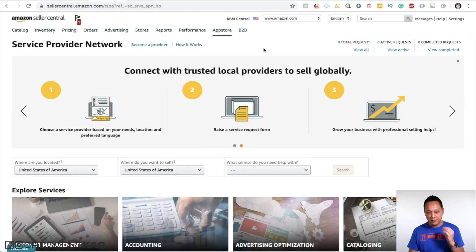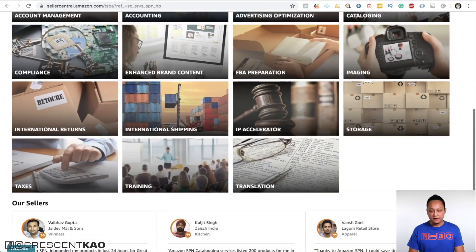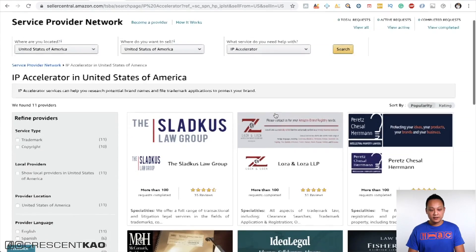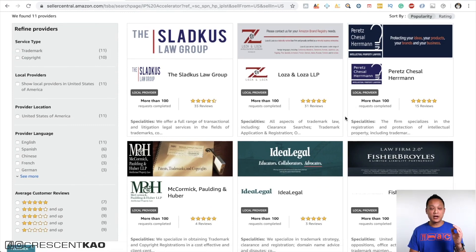All you need to do is log into Seller Central, click on the App Store at the top, go down to 'Explore Services,' scroll down, and you'll find the new IP Accelerator option. If you click on that, you'll see a list of all the pre-vetted and curated law firms you can choose from to apply for your trademark. All of these firms are already vetted by Amazon.